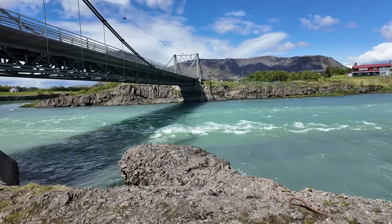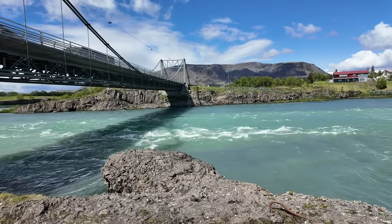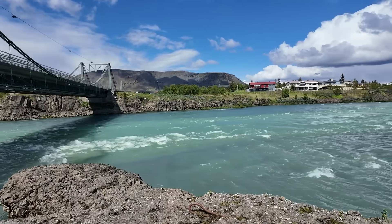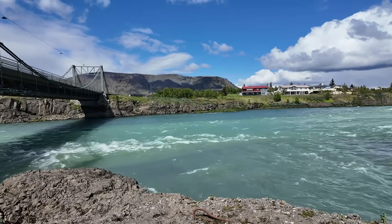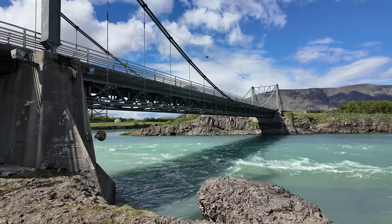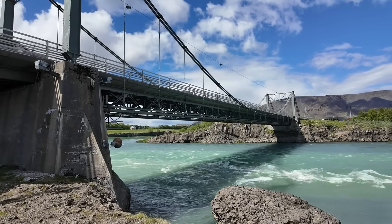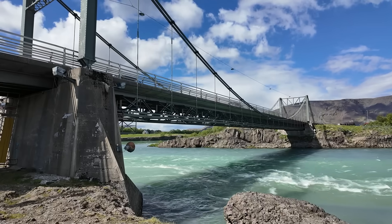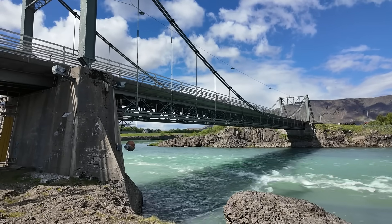Welcome to southwest Iceland and the Ölfusá River. This is Iceland's largest river in terms of volume of water carried. It sits right here flowing below the Ring Road, the primary highway that goes around Iceland. We're right here near the town of Selfoss. Thanks for joining me — I'm geology professor Sean Wilsey here in Iceland.